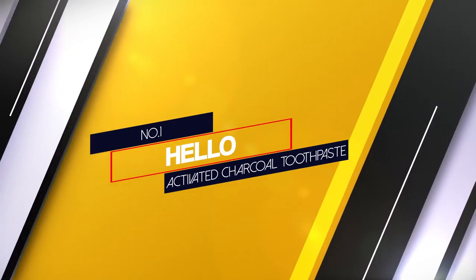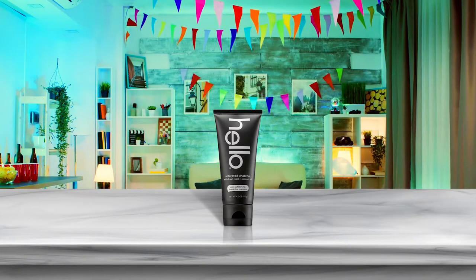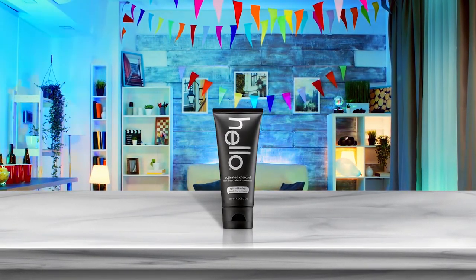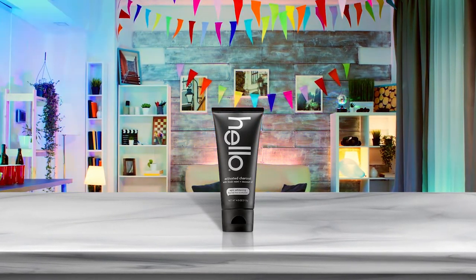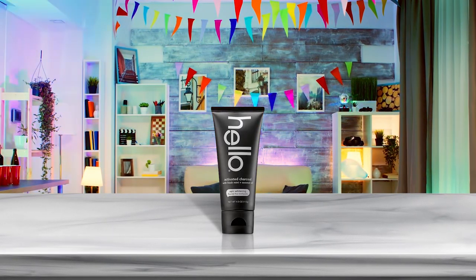Number 1. Most popular. Hello activated charcoal toothpaste. This toothpaste is an excellent choice for you if you're looking for a natural, safe, fluoride-free, activated charcoal formula. The toothpaste is 100% natural, sodium-lauryl sulfate-free, peroxide-free, fluoride-free and gluten-free with your safety in mind.